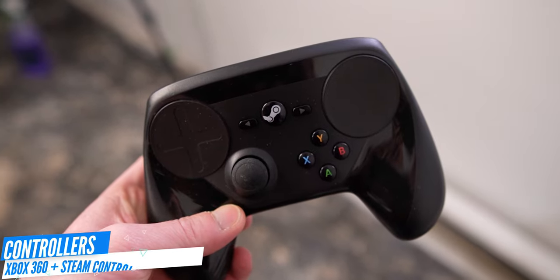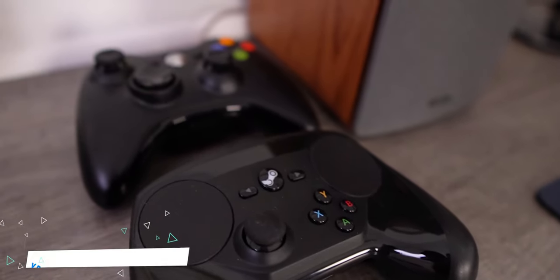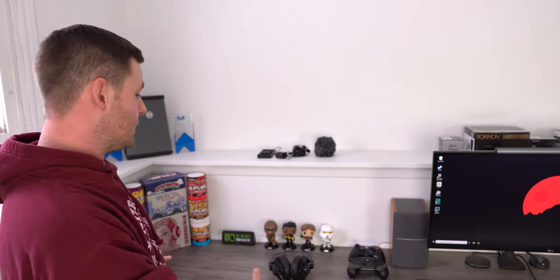And then controllers — I have a Steam controller that is mainly for looks, because let's face it, who uses Steam controllers — and just an Xbox 360 controller for if I'm playing Game Pass or anything like that on my monitor. The desk itself — this is probably the best view you guys are going to see of the top of it right now with the least amount of clutter.